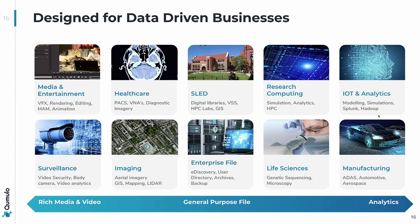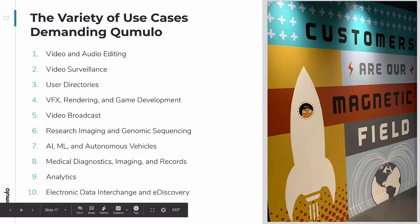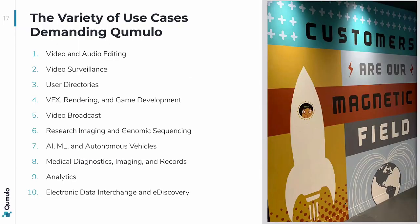We actually started in the media and entertainment world, doing batch processing. That's been our entry point, but that workload, as we've developed our software and hardware together, has made the solution work in many different scenarios. Now our customer base is much wider, covering rich media to lighter files like analytics to general purpose file. Let's talk about the actual use cases we see in our customer base — the top ten use cases we see today. I'll talk about the first three and then we can open up the conversation to anything else that looks interesting.